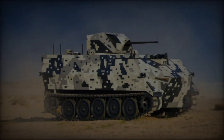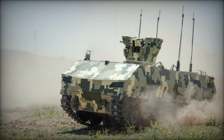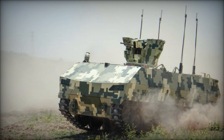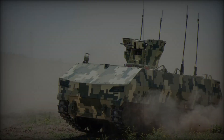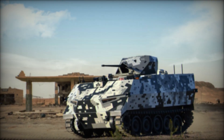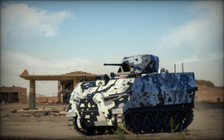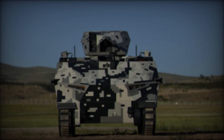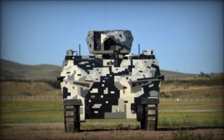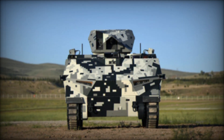The Shadow Rider can handle extreme terrains as well. It's designed to overcome gradients as steep as 60 percent and side slopes of 30 percent. Additionally, it can ford water obstacles up to 0.6 meters deep and cross trenches up to 1.6 meters wide. In practical terms, this means the Shadow Rider can go where many traditional vehicles cannot, giving it a distinct advantage in rugged environments or battlefields with challenging terrain.